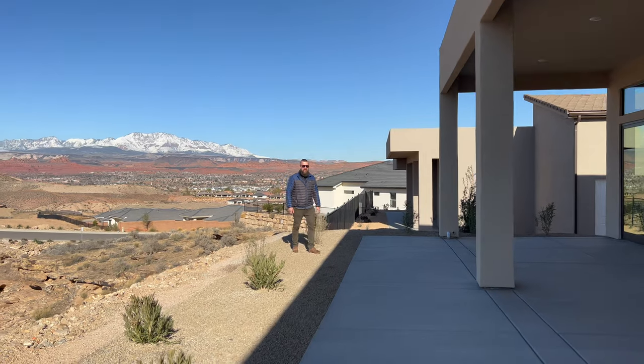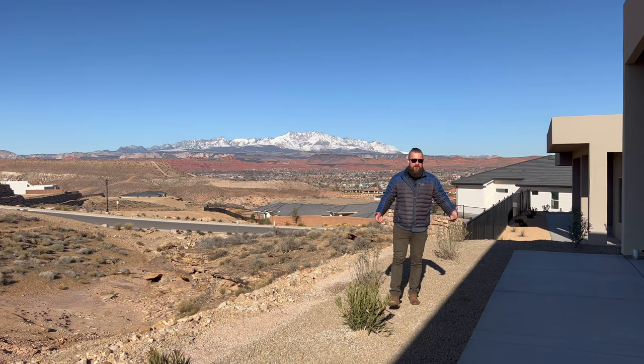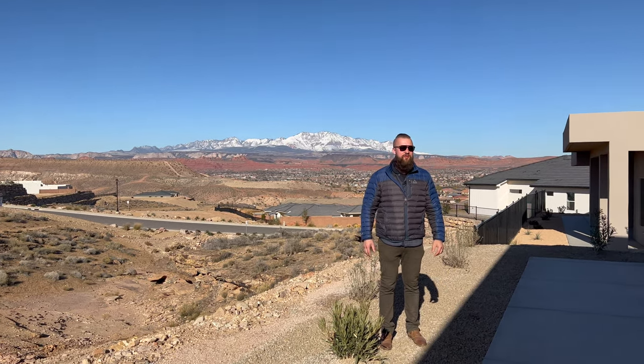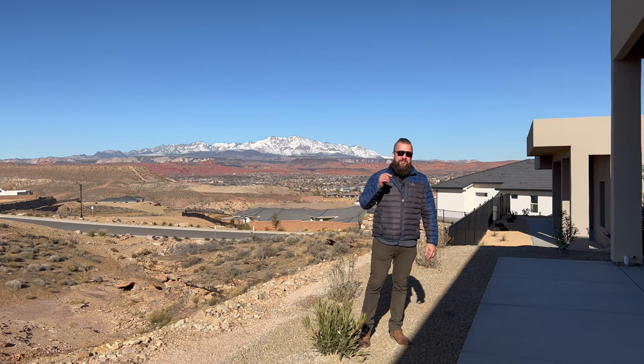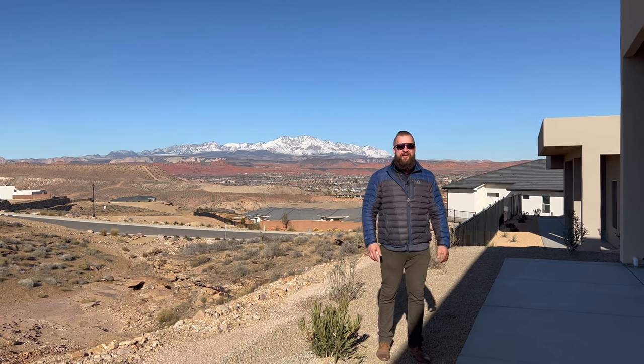So folks, I'm curious to know — how do you feel about this style of home? Do you like modern architecture? Do you like the views, or are you more of a privacy type home shopper? Curious to know your opinion about this home. Please give it a thumbs up if you enjoyed this video, or a thumbs down if you didn't — and please let me know why and what I could do better in bringing this content to you.